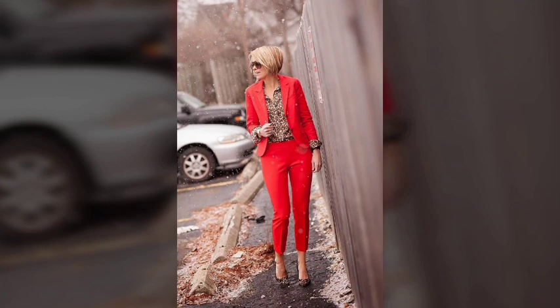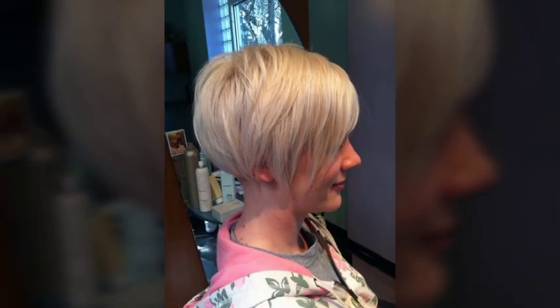Pastel hair colors, such as pale pink, blue, or purple, have been a popular trend in recent years. These colors can be achieved through the use of temporary or semi-permanent hair dyes, and can be worn as an all-over color or as highlights or lowlights.